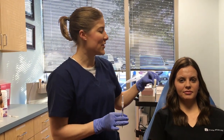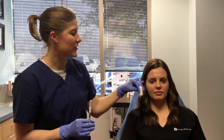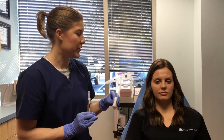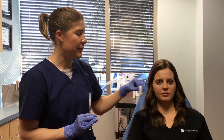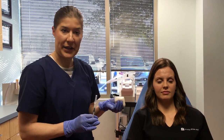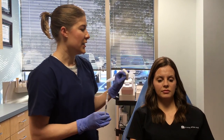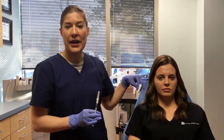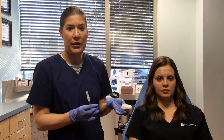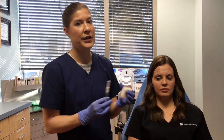We're going to use Botox in Kori's forehead today and a little bit of Dysport around her eyes. Dysport tends to diffuse just a little bit more than Botox, and we've found that it gives you a nice soft look in the crow's feet. The other advantage for the patient is that if you use both Botox and Dysport during one treatment, you can get rebate rewards from each company, which saves you a little bit of extra money at each treatment.